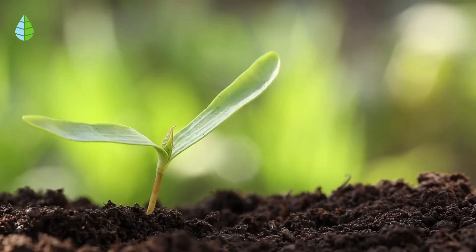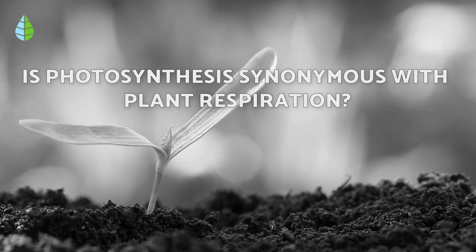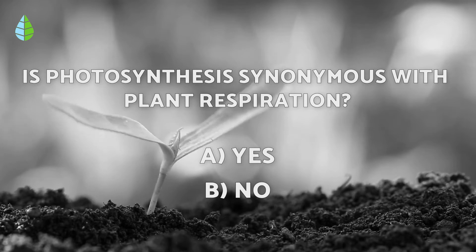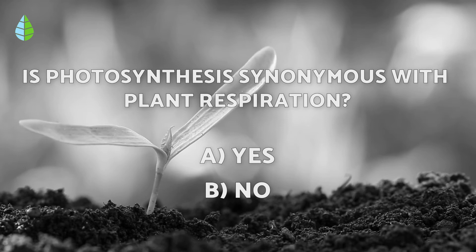Before we continue, let's put you to the test. Is photosynthesis synonymous with plant respiration? Is it A. Yes, or B. No? Think about it because at the end of the video, you'll be able to find out if you're right.